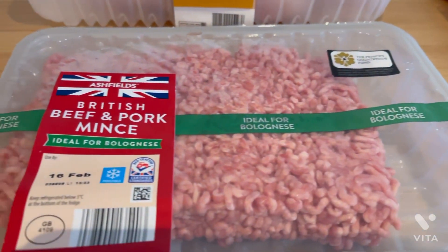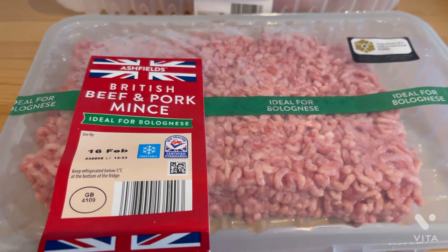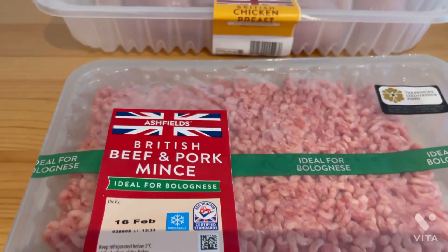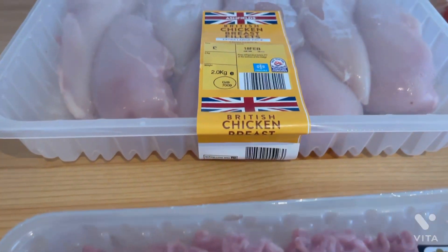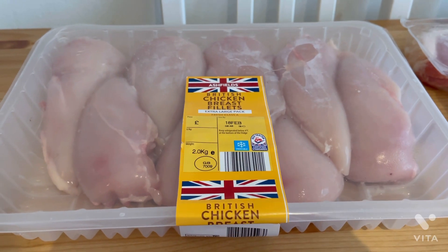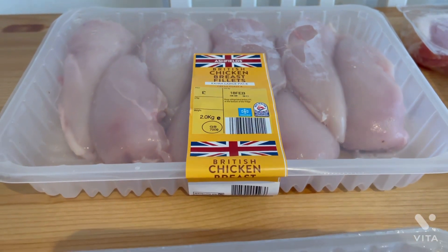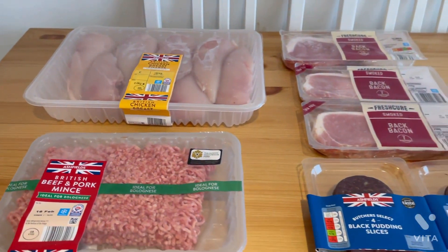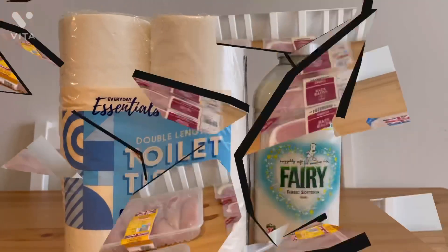Then I grabbed a big pack of mince to do spag bol — I'm hoping to do like six meals out of this, that's why I grabbed the bigger one, I think that was £2.99. Then I grabbed a huge pack of chicken, which I grab all the time — this was £9.99 because I'm going to be doing a lot of chicken meals: chicken fajitas, Thai green curry, and also a red Thai curry.